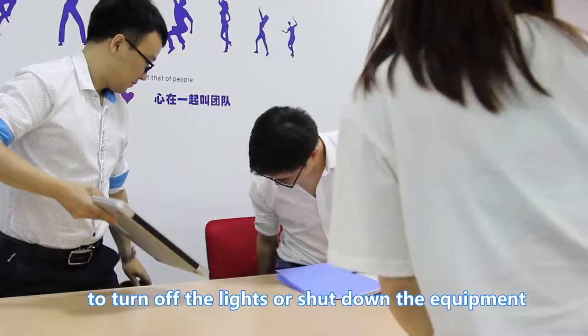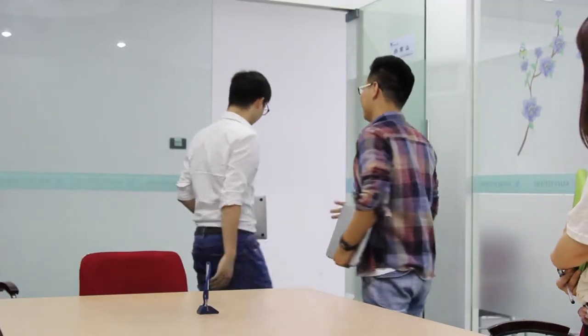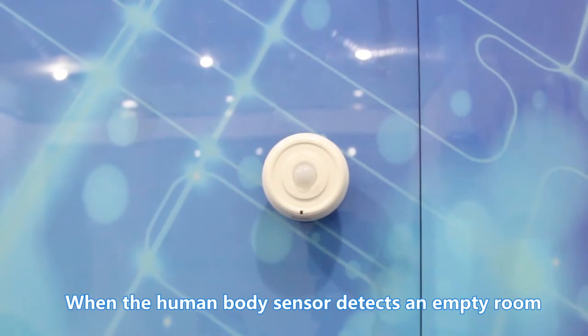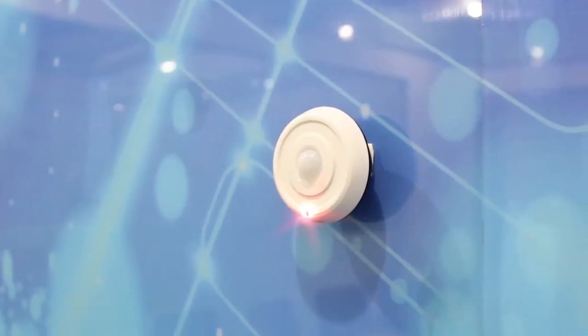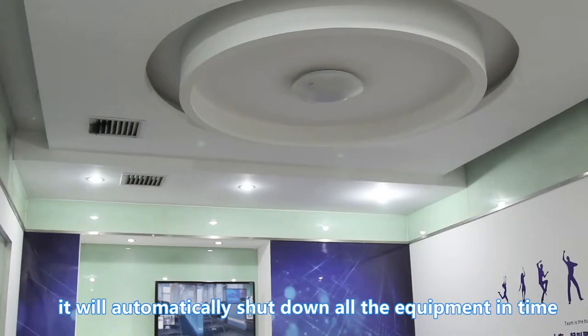After the meeting, you don't need to worry if you have forgotten to turn off the lights or shut down the equipment. When the human body sensor detects an empty room, it will automatically shut down all the equipment in time.